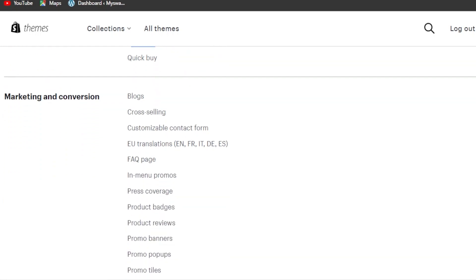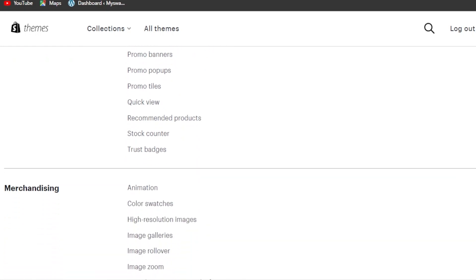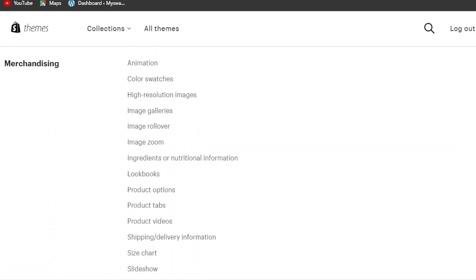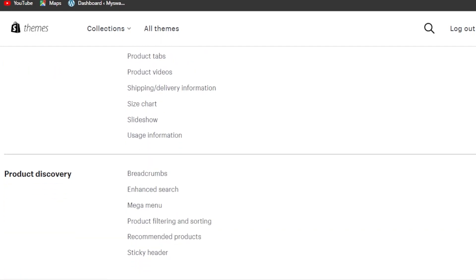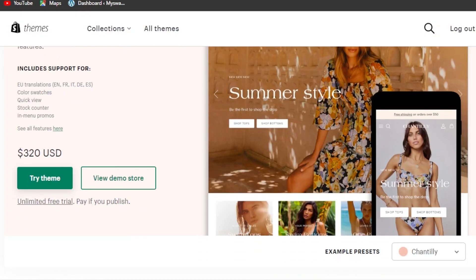In marketing and conversion, Symmetry offers cross-selling, EU translations, FAQ page, menu promos, press coverage, product badges, product reviews, and promo banners. There's also quick view and a stock counter. Inside the theme you'll find different animations, color swatches, image rollovers, zoom in/out, product tabs, product options, and various collection display options.